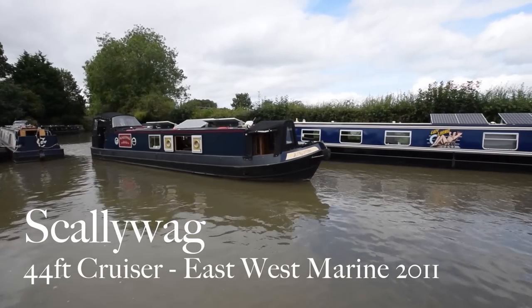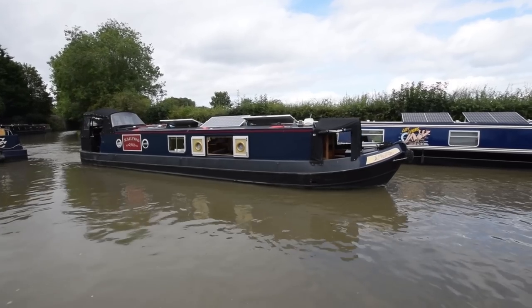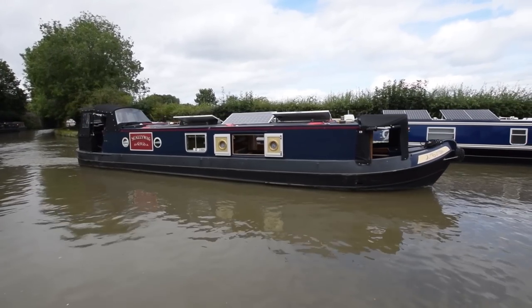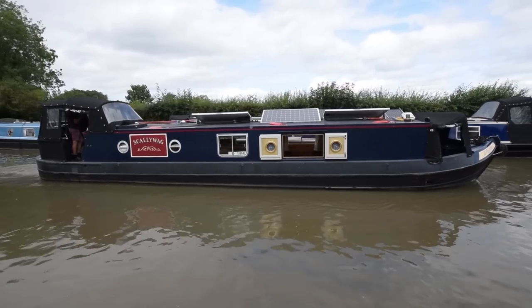This is a cracking little boat — she's called Scallywag. She's a 44-foot cruiser built by East West Marine in 2011. She's just come up to us from Stratford Hill Farm Marina and she's a really lovely boat.